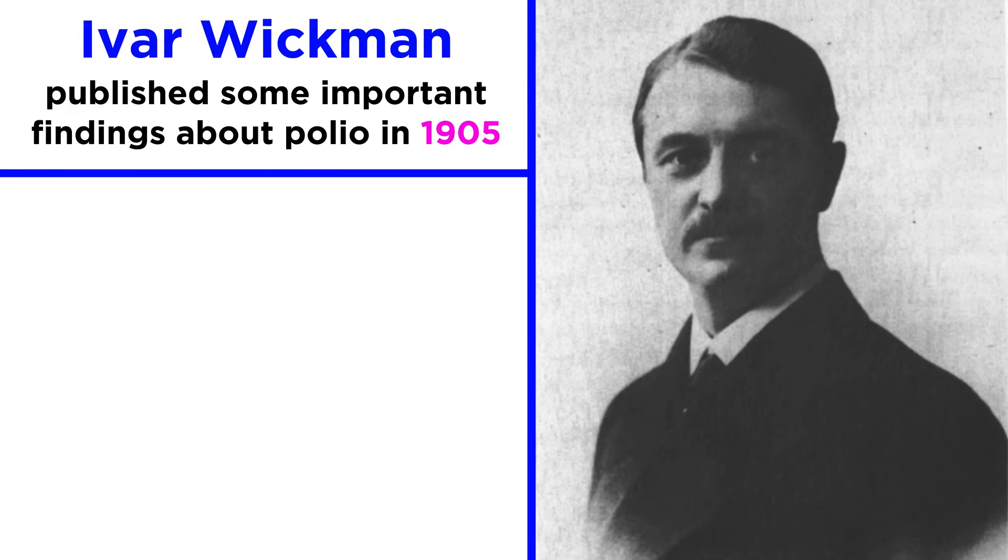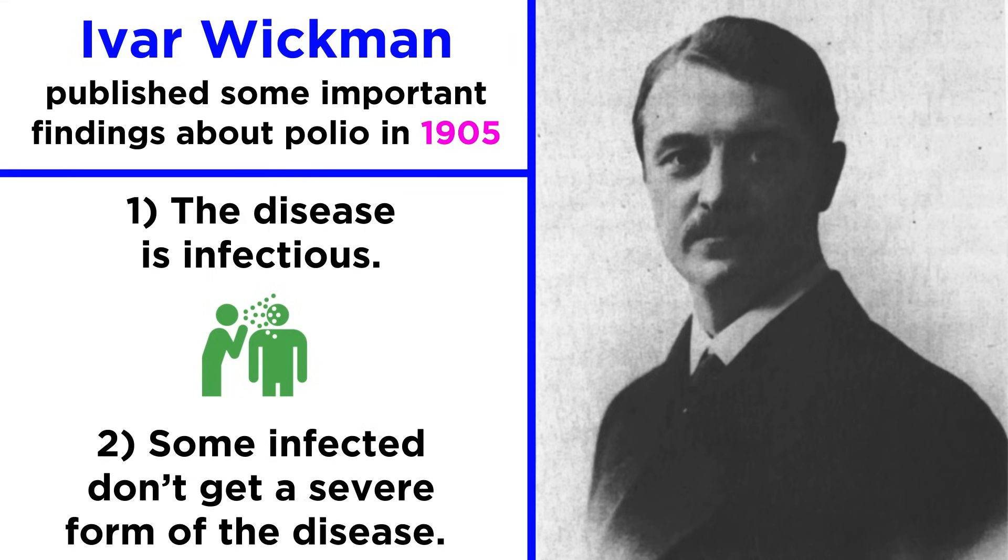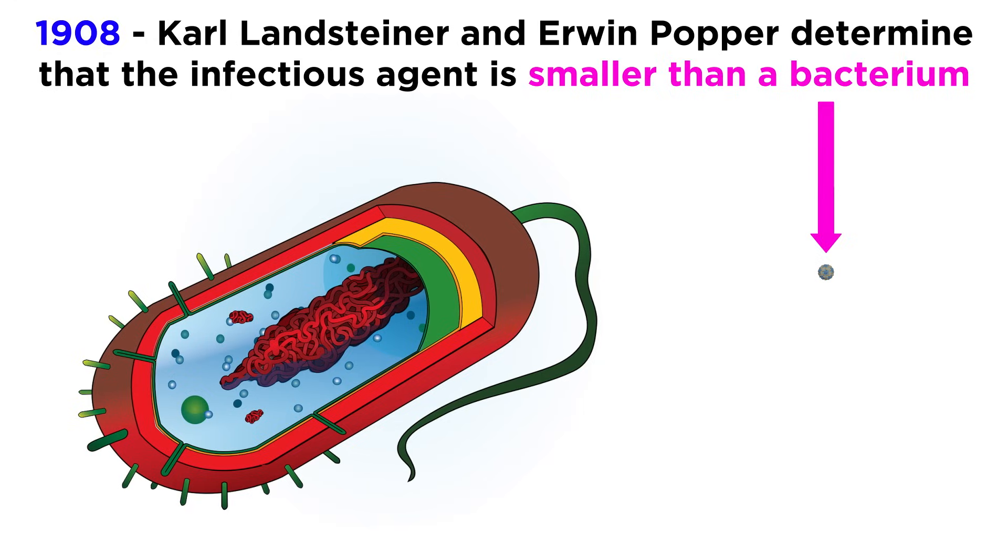It wasn't until 1905 that Swedish scientist Ivar Wickman published two important findings about polio: first, that the disease is infectious, and second, that some people who have polio don't get a severe form of the disease. Finally, in 1908, two scientists in Vienna, Karl Landsteiner and Erwin Popper, conducted experiments to find that an infectious particle smaller than a bacterium caused the disease.